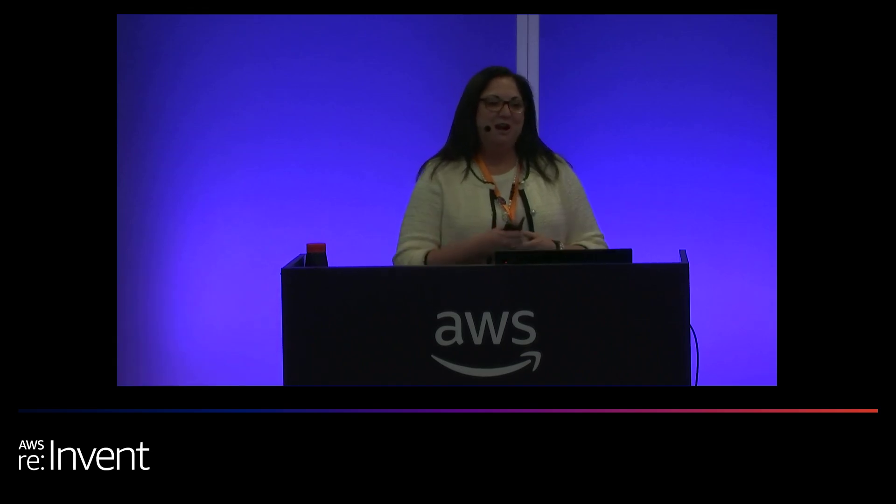Welcome. Thank you for being here. I'm Liz Burton. I'm Senior Partner Marketing Lead for Global Strategy at AWS. And I want to talk with you today about how to create your go-to-market framework by working backwards.